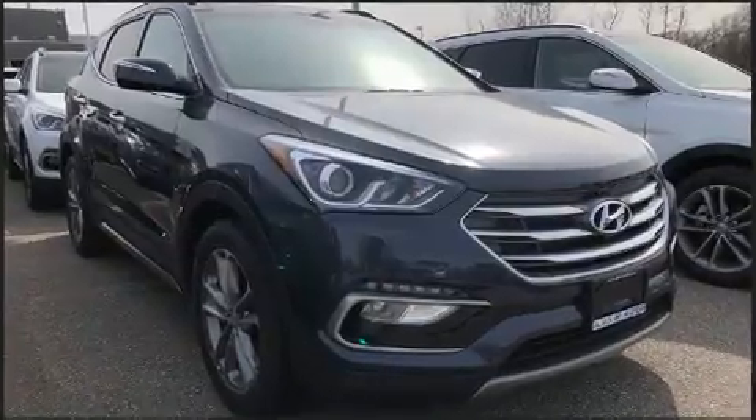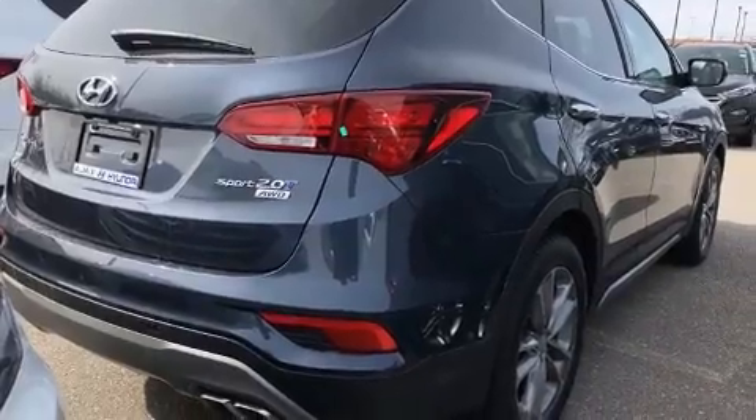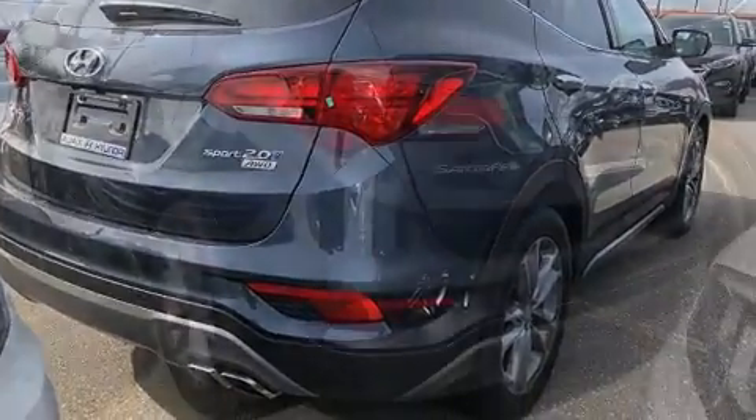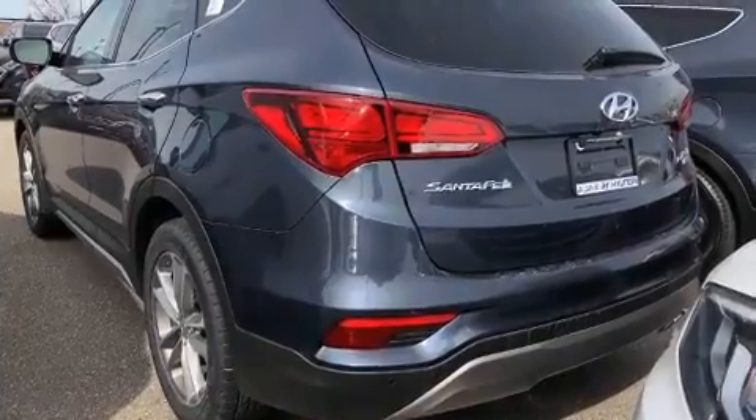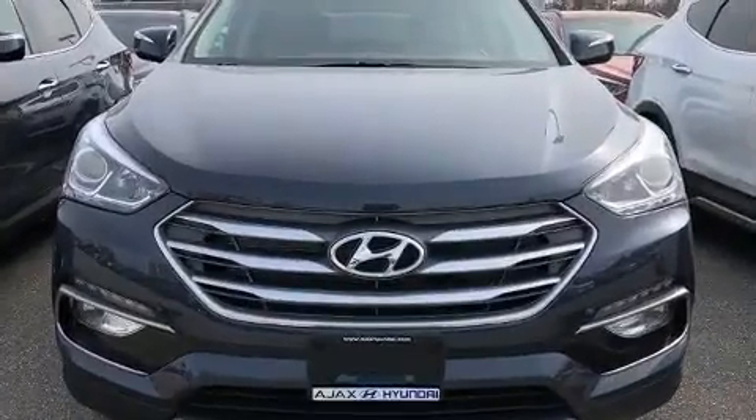Hyundai also prioritized safety and security by including dual front impact airbags with occupant sensing airbag, front side impact airbags, traction control, brake assist, a security system, and four-wheel disc brakes with ABS.